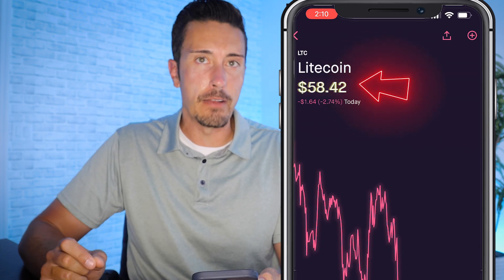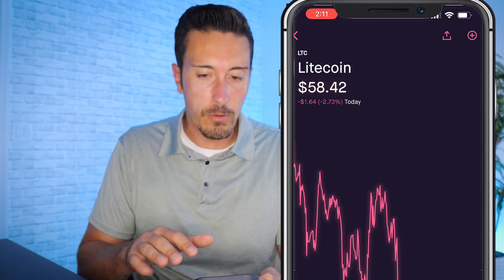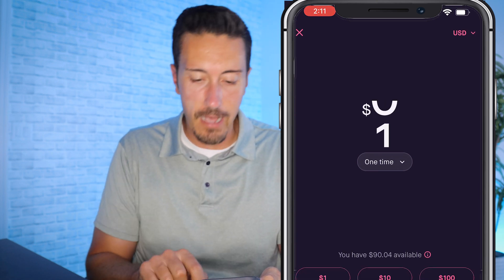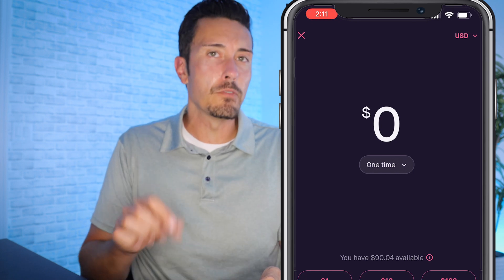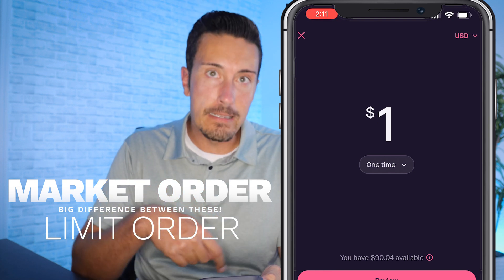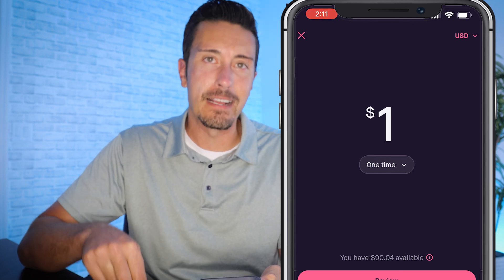One Litecoin is currently going for $58.42, but you don't have to buy a whole coin — you can buy a fraction and invest whatever amount you can afford. Tap the pink Buy button at the bottom. A critical point many people miss: there's a difference between a market order and a limit order. A market order buys at the current market price when you execute the order.